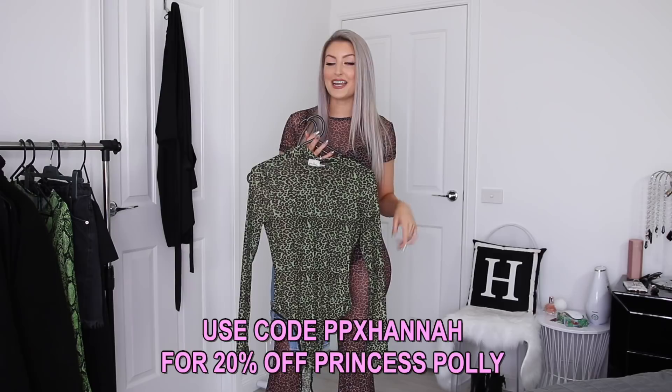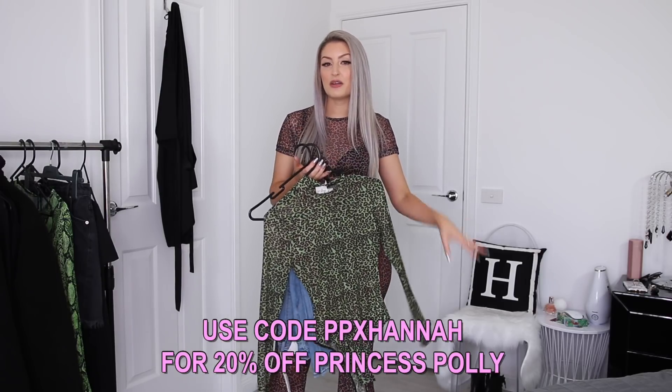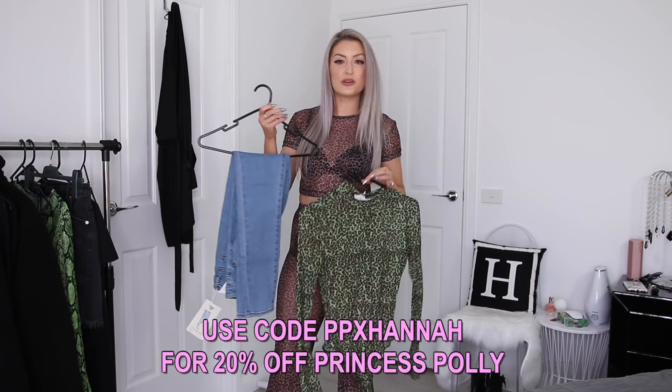Don't forget, everything that I show you in today's video will be linked in the description box, along with all of my sizing, and I also have a discount code with Princess Polly. So if you would like 20% off, make sure you just use this code that's on the screen now and it'll take 20% off your orders. So without further ado, let's get stuck into trying everything on.